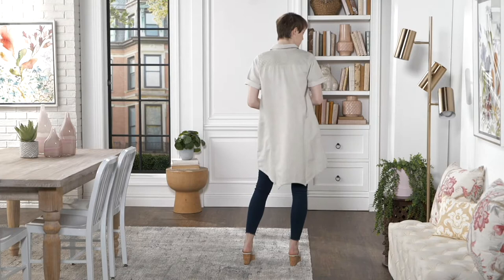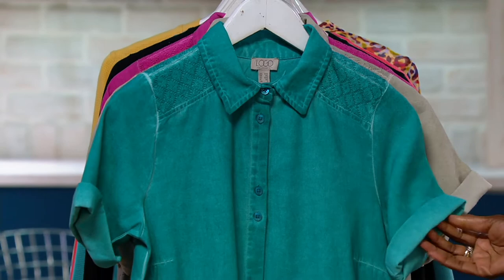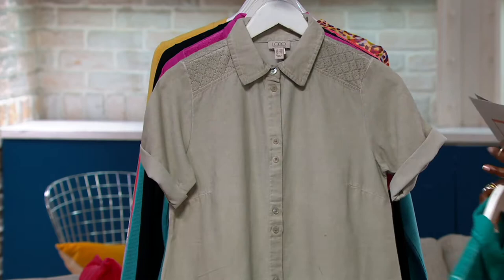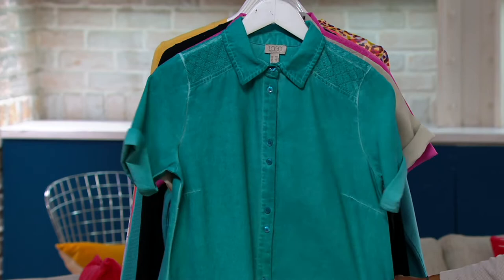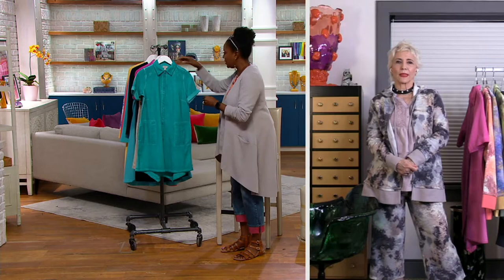Today we're going to spend a couple of minutes on this one — it's the distressed canvas button front tunic. 30% off, now marked down to $49.98 at the regular QVC price. Nothing ever is under $50 from Logo, so this is a chance to get a great deal. Colors include Verde Green, Chateau Gray, and Magenta Haze. Available in regular and petite, extra-extra-small through 5X — check QVC.com for available sizes.